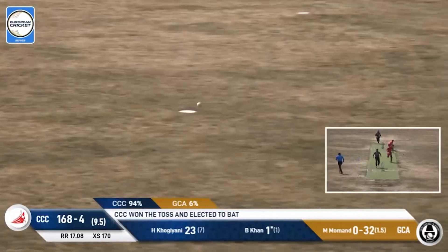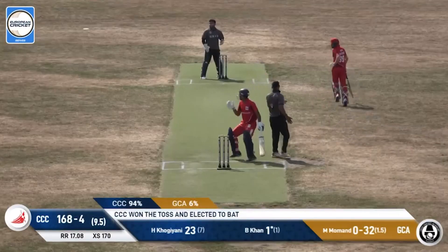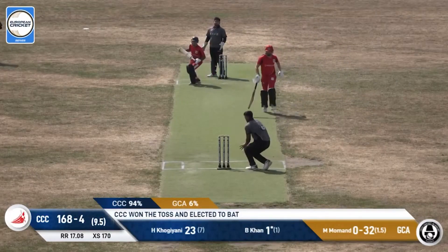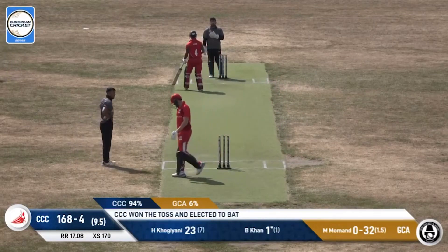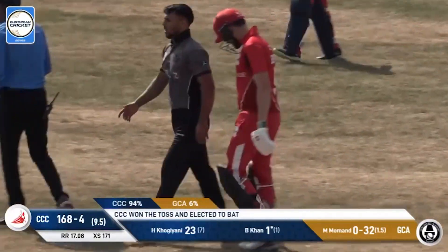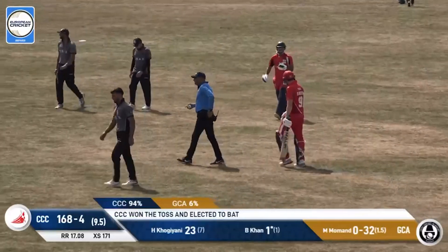Beautifully bowled there — very nicely bowled. They have to come back for a second run. Kogianni's off — he has been so good running between the wickets, and he wants a third. Yes, they get it. The bowler once again fails to hold on to the ball — far too many mistakes.